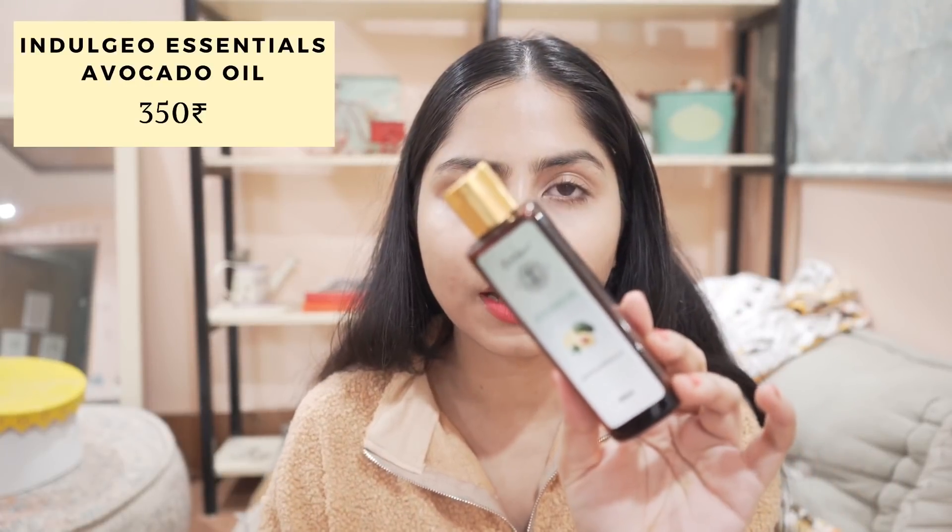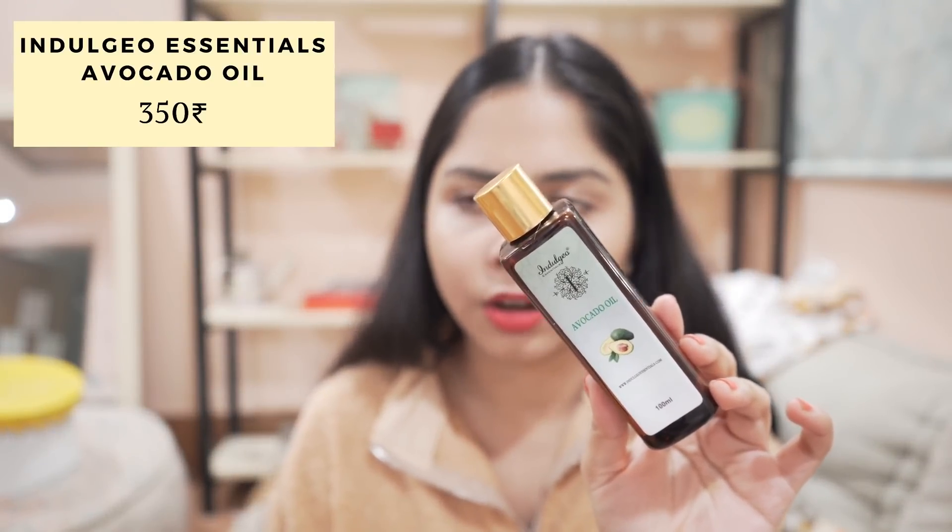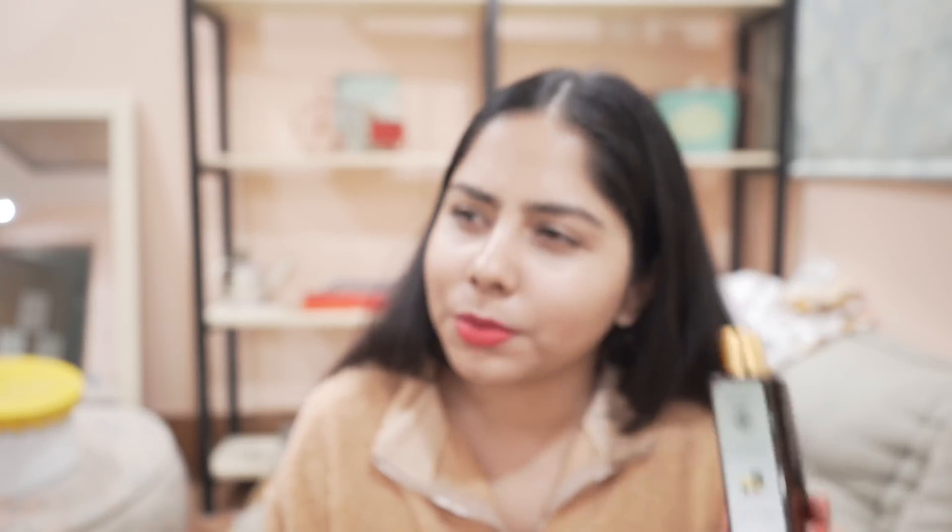First, I have this avocado oil from Indulgeo. I used to use avocado oil a lot but I don't know why I stopped. Avocado oil can be very good for dry skin. I bought this because I want to make a DIY body butter with avocado butter and avocado oil — I might make a video on it.